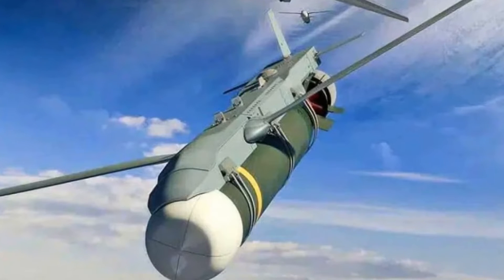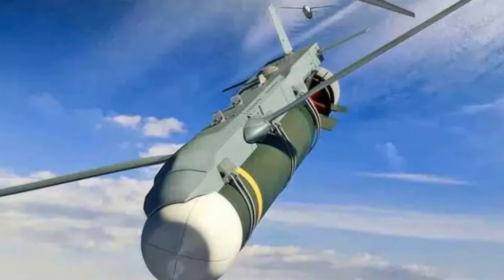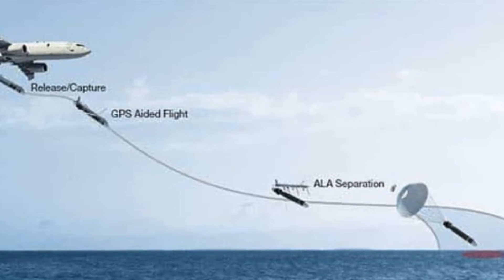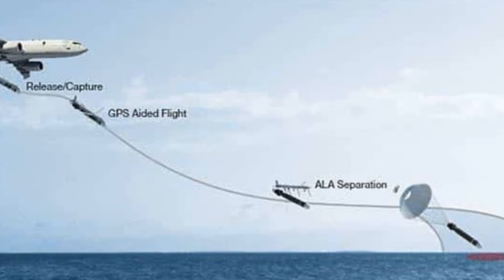The P-8 has finally been declared operational with the U.S. Navy's HAAWC, or hawk system. The hawk turns airdropped Mark 54 light anti-submarine torpedoes into long-range, rapid-delivery standoff weapons.